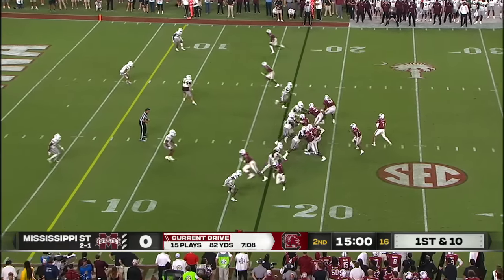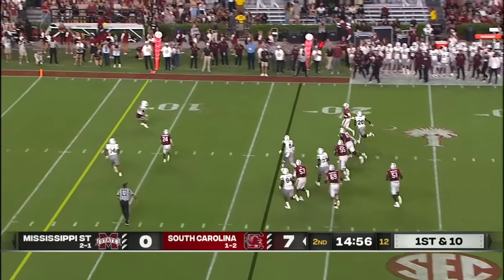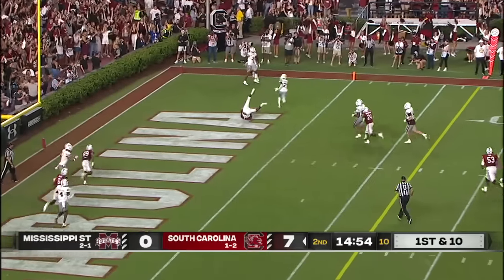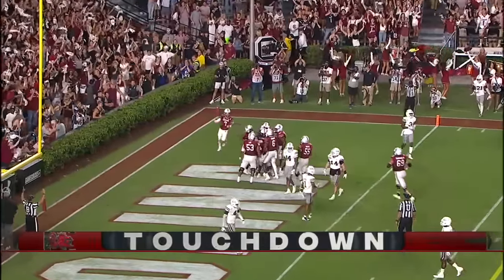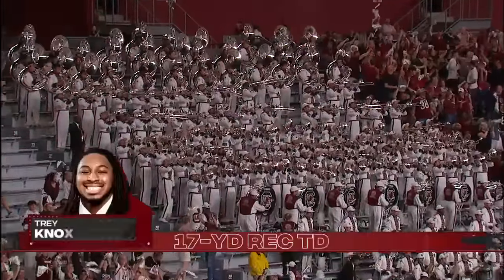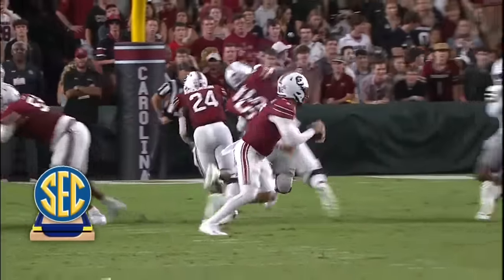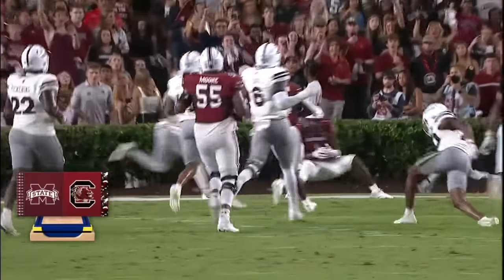The 16th play of this drive for South Carolina. Pressure from the edge — Rattler runs that way, there's a lot of grass in front. Fires for a touchdown on the run to Trey Knox! A 17-yard strike! The hard count got him offside, Rattler on the run showing off the arm, finding his tight end Trey Knox.